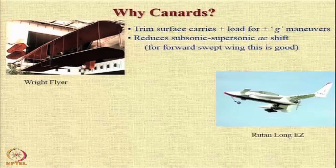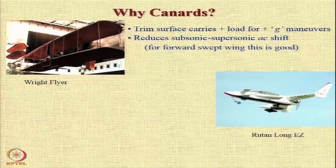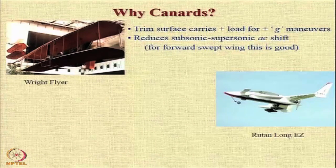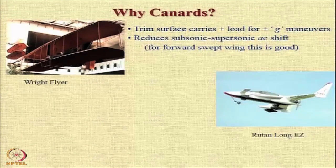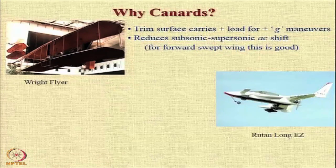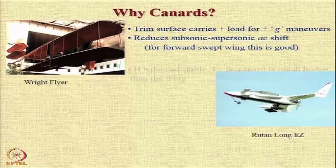Secondly, a canard reduces the subsonic aerodynamic center shift. We all know that the aerodynamic center shifts from around a quarter chord location for subsonic flight to approximately 0.5 chord location in supersonic flight. This causes a huge stability issue, and if you have a forward swept wing, then by putting a canard this particular subsonic aerodynamic center shift is minimized.